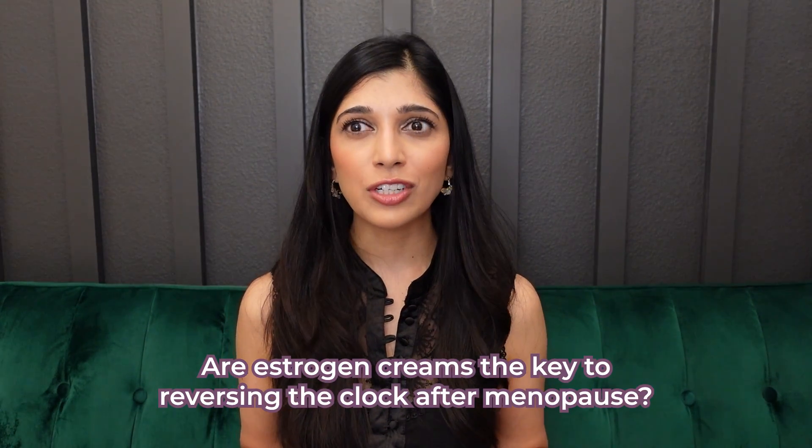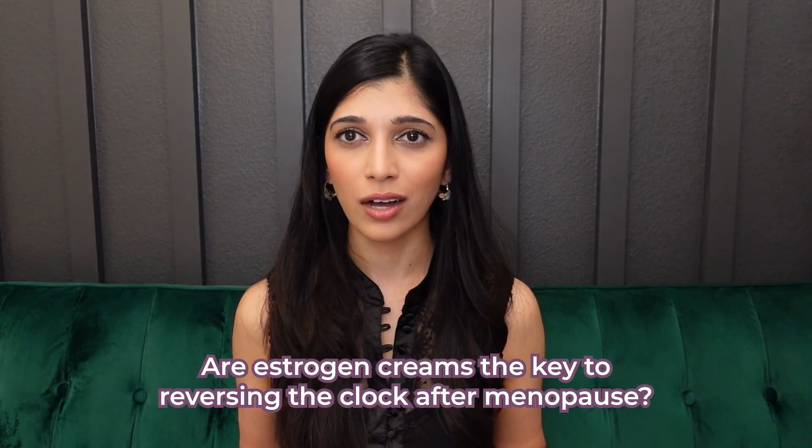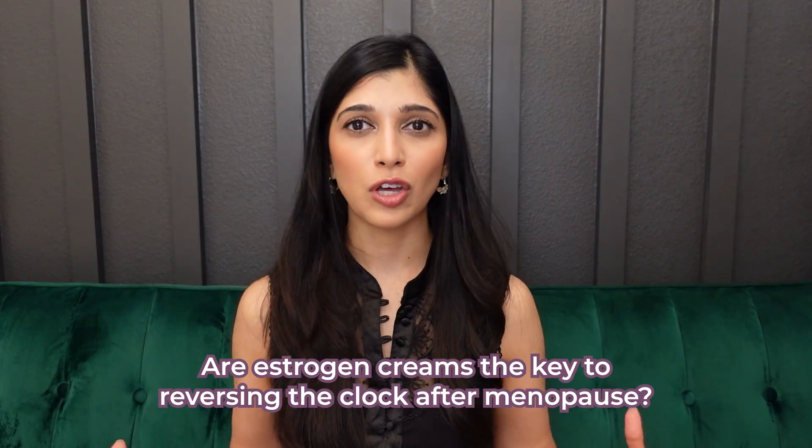There's a lot of buzz about estrogen creams lately and whether or not they are anti-aging. Are estrogen creams the key to reversing the clock after menopause, and if so, are they safe? I'm going to answer these questions in this video. My name is Dr. Swati Cannon and I am a cosmetic dermatologist in California.